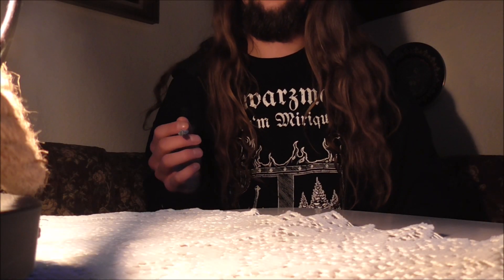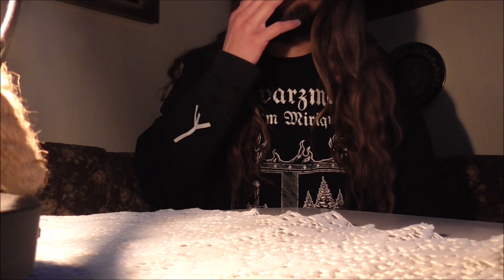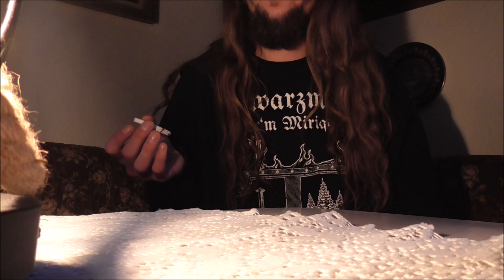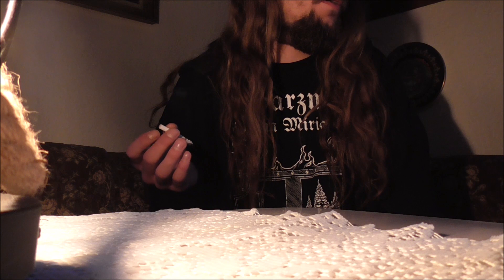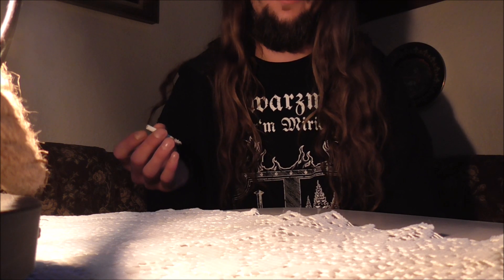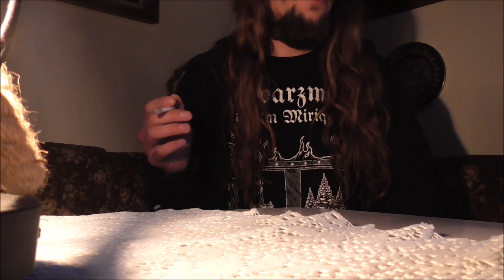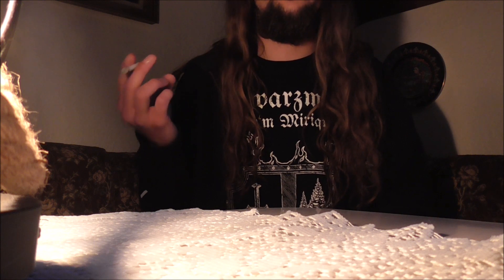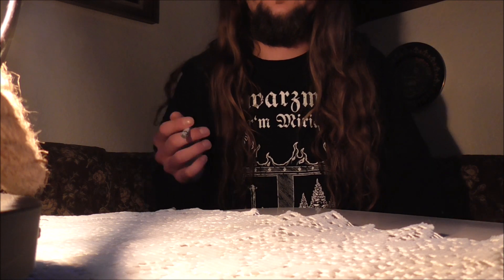Hello everyone. This is my first unboxing video ever. I'm doing this because Ben from Ham & Flay Records sent me a huge gift package. I've been waiting so long — because of different circumstances it was on its way for about half a year. And now I finally have it. I'm sharing my excitement — this is also my first Dungeon Synth related package ever, so I don't really know what to expect.